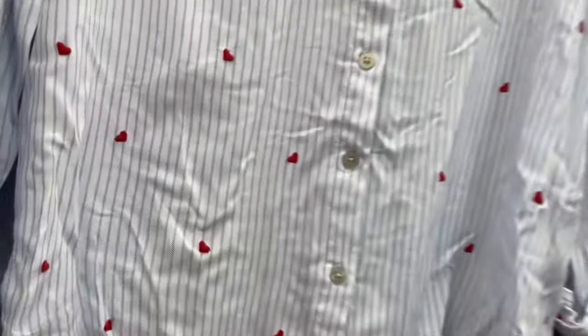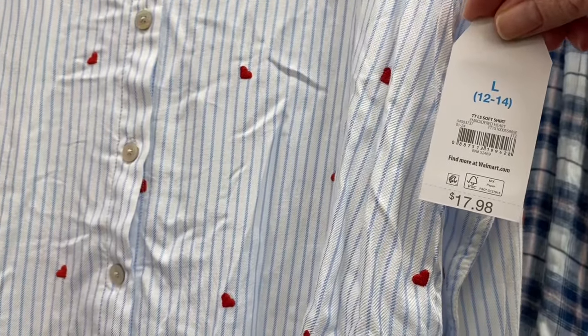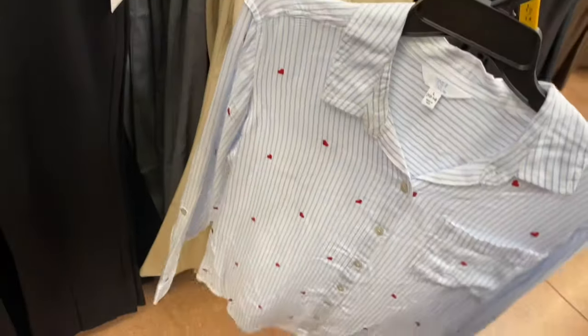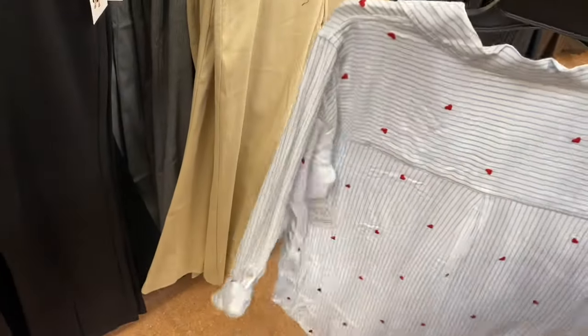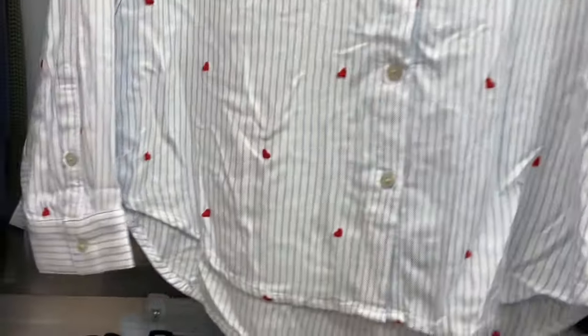They have new flannels and button-down shirts here. This one reminds me of something they'd normally do for Valentine's Day — it has hearts all over with stripes, and you can tie it up or button it. It's adorable.